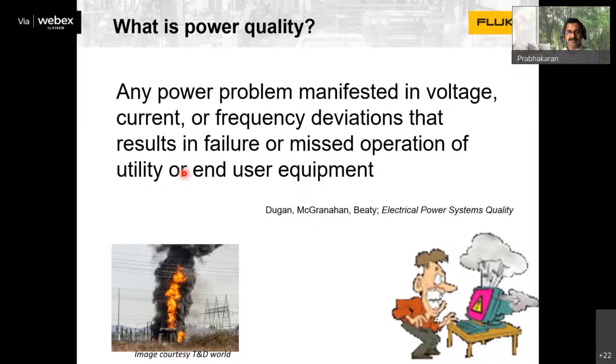Now we come to today's main topic — power quality. The availability of power is sometimes a challenge, especially during monsoon and summer, but quality is more important because modern products are very sensitive. Power quality is defined as any power problem manifested in voltage, current, or frequency that can result in failure or missed operation of equipment. If the power coming to your facility is not allowing machines to work, that is a power quality issue.